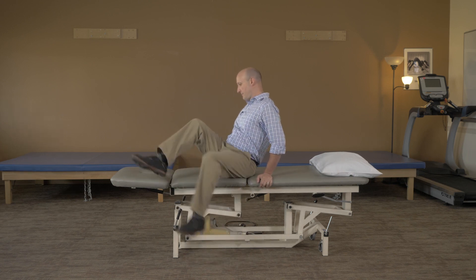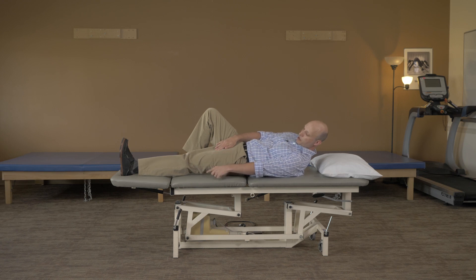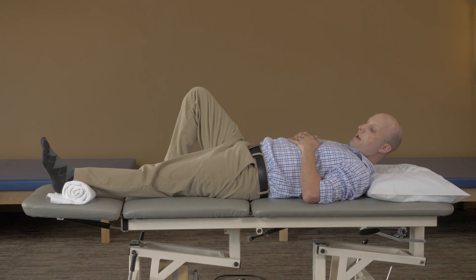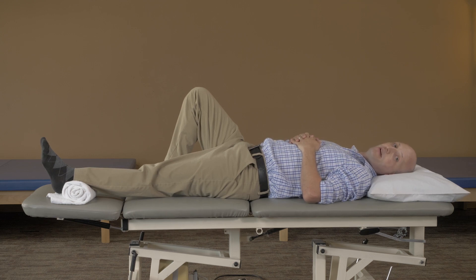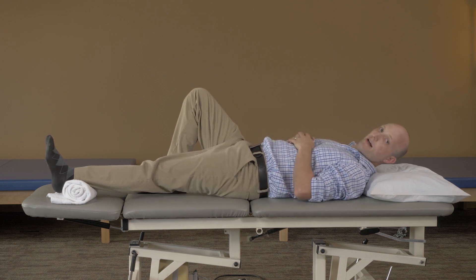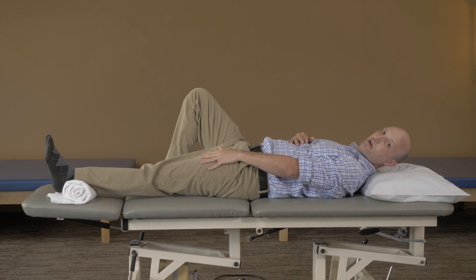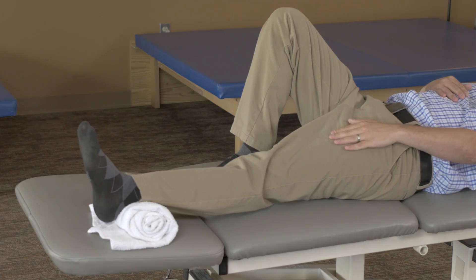A three to five second hold is just fine for glute sets. The next exercise is called quad sets. For this exercise, your goal is to tighten your top thigh muscle — your quadricep muscle — as hard as you can, trying to push your knee back into the bed you're lying on to engage it. A three to five second hold for ten repetitions is good. One of the most important exercises following your total knee replacement is called the towel prop. You take a towel and put it underneath your ankle and let gravity take your knee and make it straight. This can be very uncomfortable, but you need to push through it to achieve full extension of your knee to allow ease with walking.